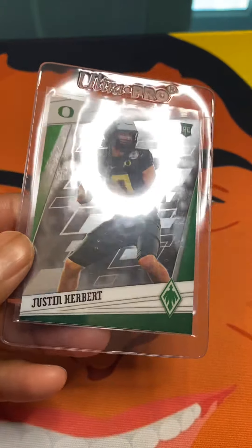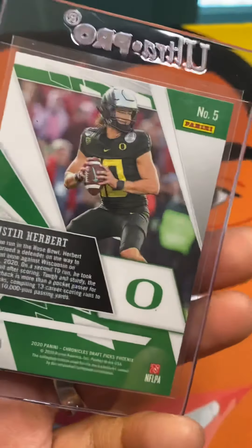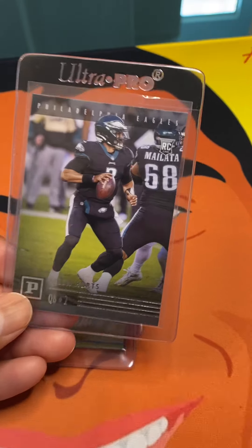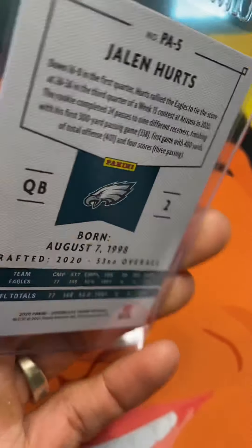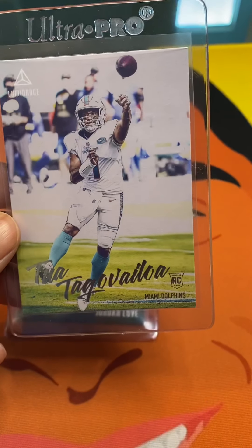That was out of Chronicles. Justin Herbert rookie card right here as well — this is a Phoenix, also out of Chronicles, but this is the collegiate version. We have another Jalen Hurts right here — cats over there hissing at each other — and this one is a Panini.